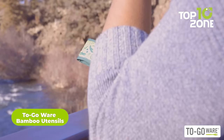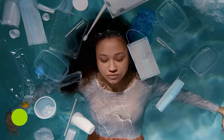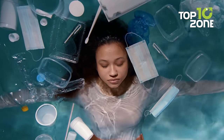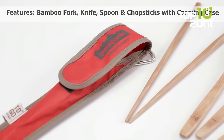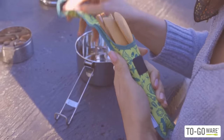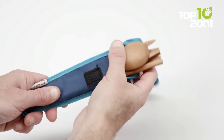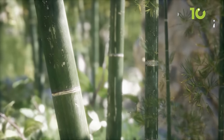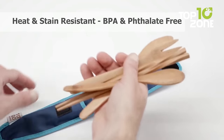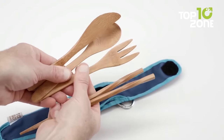The to-go-wear bamboo utensils are a fantastic addition to any camping trip, offering eco-friendliness and sustainability while providing essential utensils for dining. These utensils are washable and reusable, replacing countless single-use utensils that can contribute to pollution and waste. The set includes a fork, spoon, knife, chopsticks, and even a straw, making it a versatile option for all your dining needs while camping. Made of bamboo, the utensils are both eco-friendly and sustainable. Bamboo is a highly renewable resource that grows quickly and requires minimal resources to produce. Furthermore, bamboo is heat and stain-resistant, ensuring your utensils won't impart or absorb flavors that can alter the taste of your food.